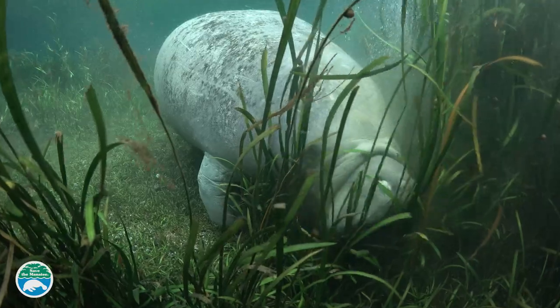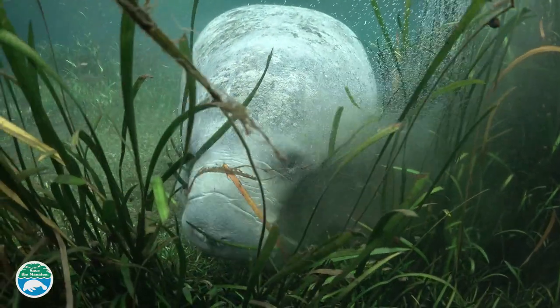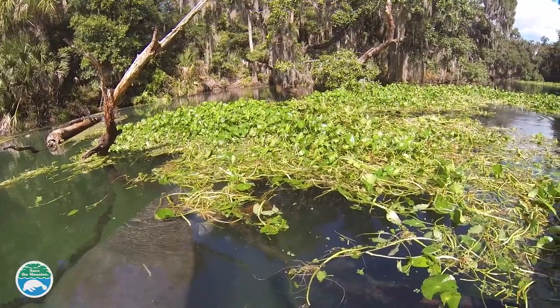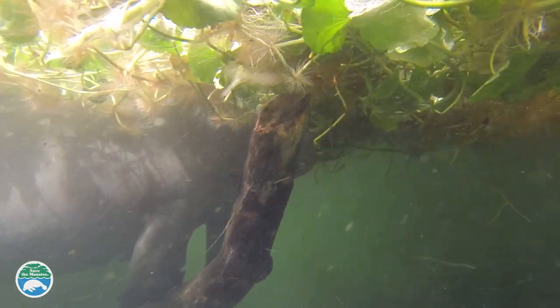In a freshwater environment, they'll eat submerged aquatic vegetation such as eel grass, as well as some invasive plants such as hydrilla. Manatees also feed on floating vegetation like pennyworth, water hyacinth, water lettuce, and other plants.